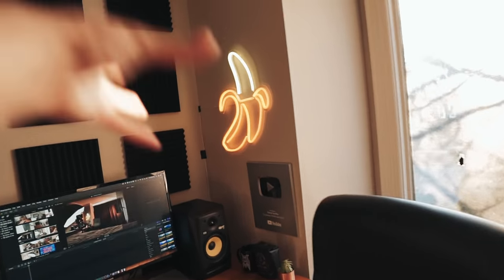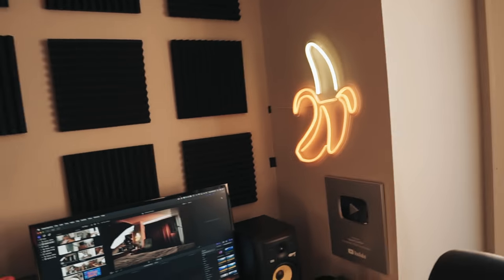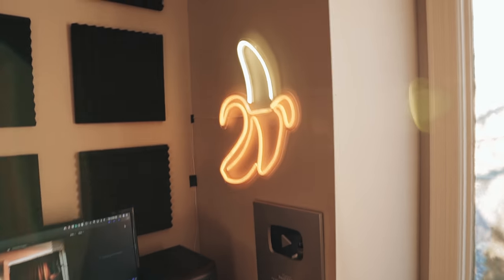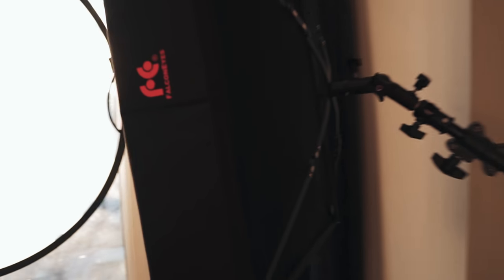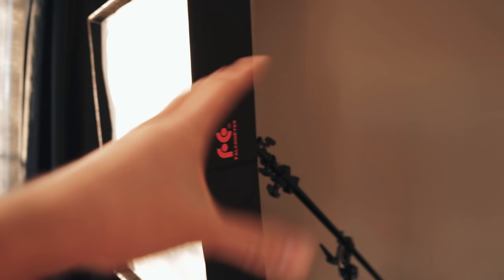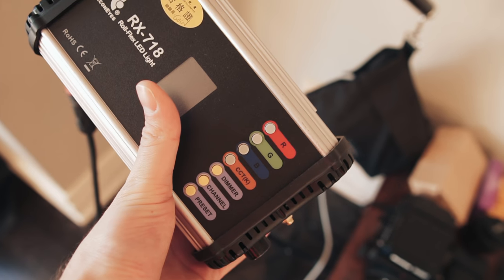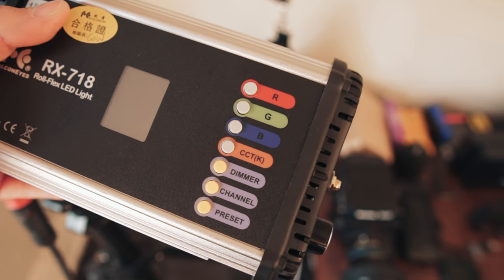Moving along to the lighting setup, starting with the infamous neon banana — it's actually not even real neon, just an LED sign from Urban Outfitters. I thought it looked cool so I put it in the background and you all seem to really like it. Over here is the light that creates all the different colors in the background: the Falconize RX 178 Rollflex LED light. It's an LED light mat you can roll up, fold, or tape to a wall — super portable and versatile. I've got it set up in a softbox configuration with some diffusion. It's an RGB light so you can get any color you want, and you can also control color temperature, dim the light, and adjust the power.